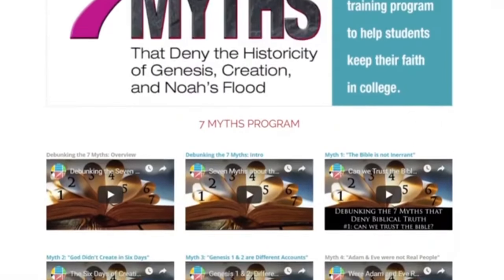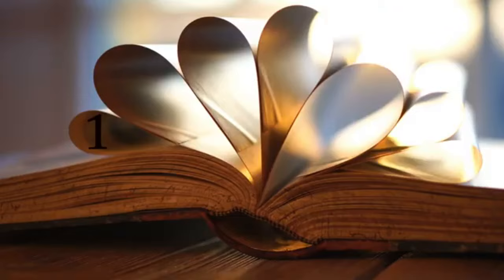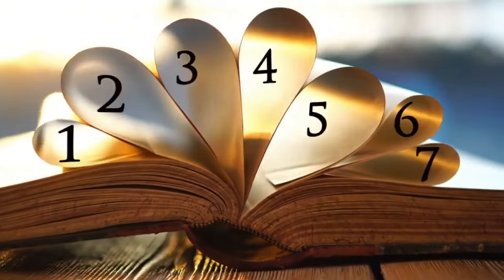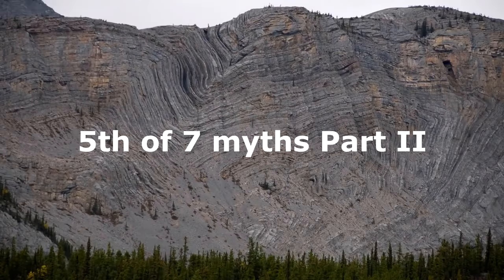Our 'Debunking the Seven Myths' program is designed for students from 11th grade through college. This program addresses the seven leading myths about Genesis, creation, and the flood that are taught in today's colleges, even some Christian colleges. Next, let's investigate whether the ark was seaworthy.